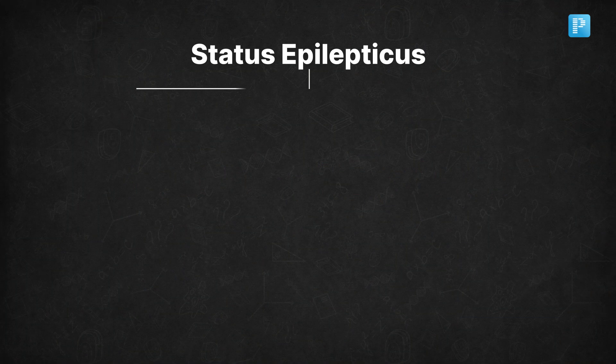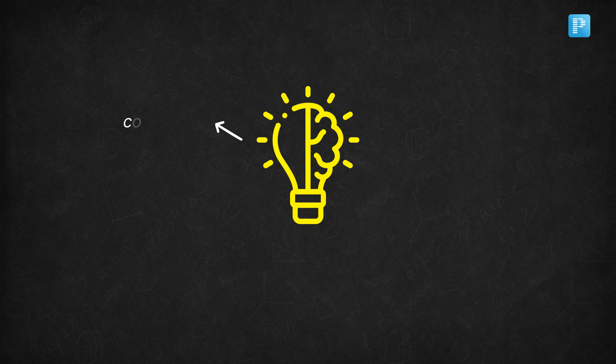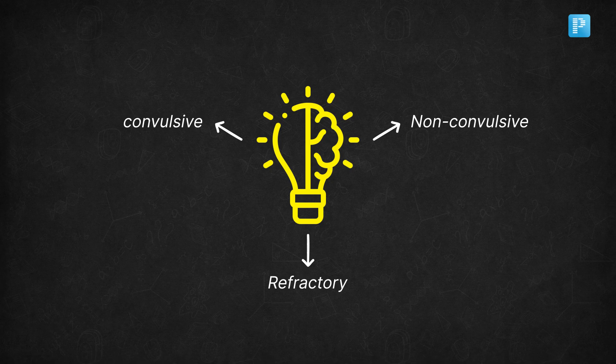When dealing with status epilepticus, it is essential to quickly assess the ABCs — airway, breathing, and circulation. Right after that, identify the type of seizure: is it convulsive, non-convulsive, or refractory? This will guide your next steps.